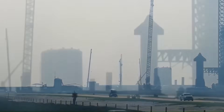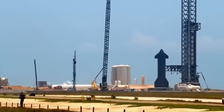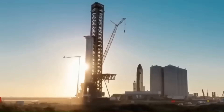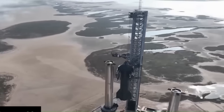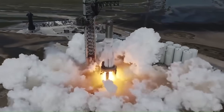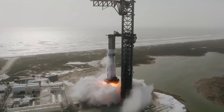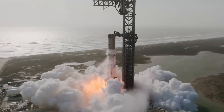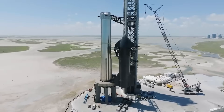In the early days of Starship's testing, all eyes were locked on a single site — Pad A, the original launch mount at Boca Chica. That platform carried the full weight of SpaceX's ambitions, hosting every major milestone from the early static fires to the first explosive test flights. The pad itself became almost as famous as the rockets it launched, a towering steel structure braced to endure the sheer violence of a super-heavy liftoff.